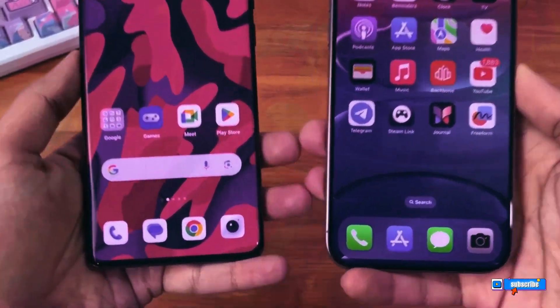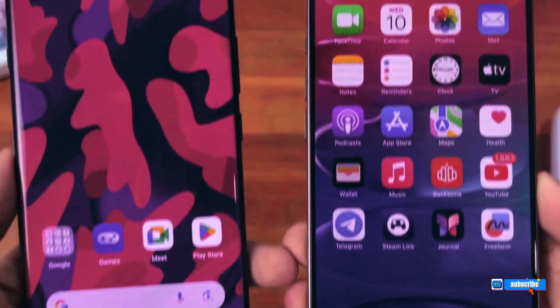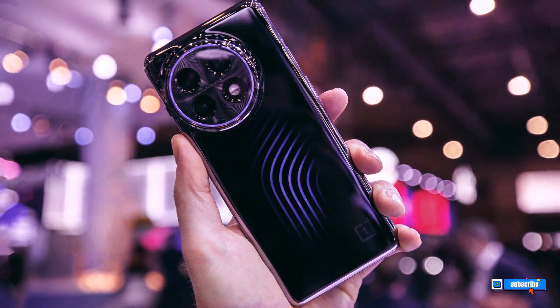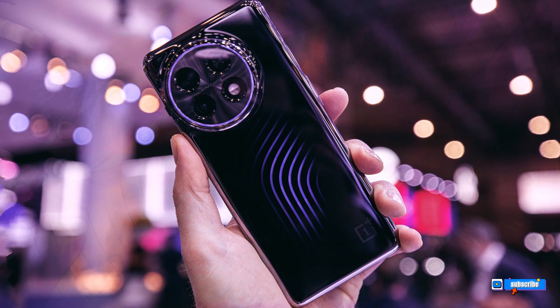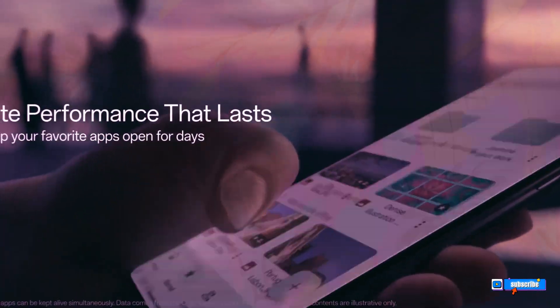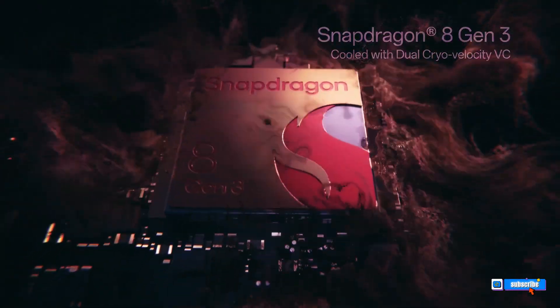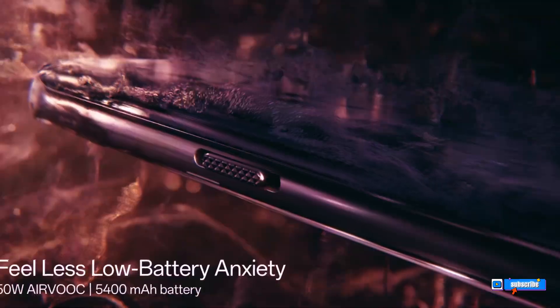OnePlus embraces AI — a new era for OnePlus 11 and 12. OnePlus is stepping up its game by integrating AI into its phones. The OnePlus 11 and OnePlus 12 are set to receive AI enhancements in China, joining the ranks of Google and Samsung, who have already incorporated generative AI capabilities into their flagship phones.